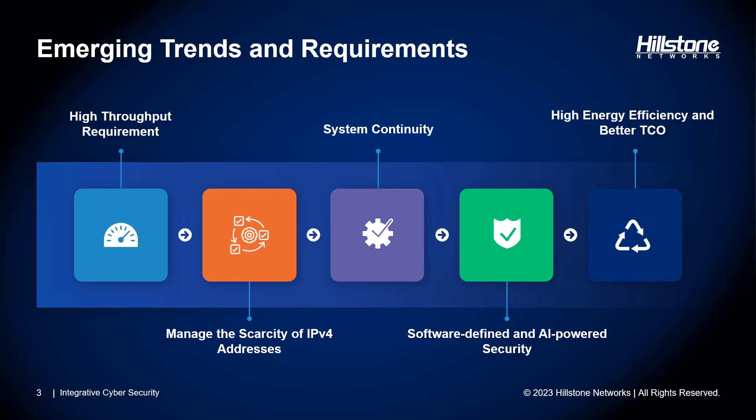Managing the scarcity of IPv4 addresses continues to be a pressing concern. More services and more connected devices means more demand for these finite IP addresses. How do you stretch the limited pool of public IP addresses? We'll talk more about this later, but the answer is Hillstone's CGNAT solution.